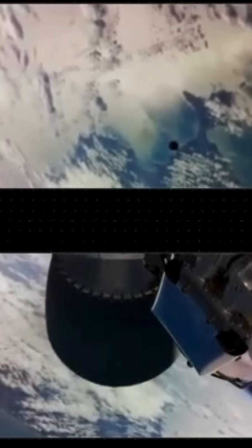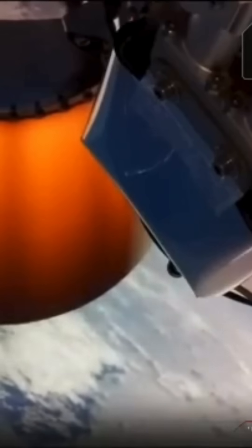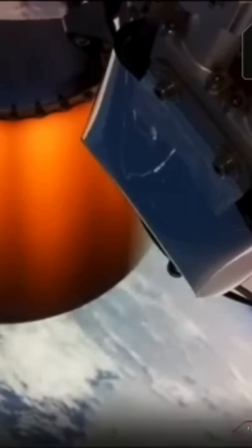15 seconds to staging. Stage two ignition confirmed. A beautiful engine light-up for the second stage Rutherford, powering the mission now at more than 8,000 kilometers per hour and three kilometers in altitude. Now that we've dropped the dead weight of the first stage, next to separate will be Electron's fairing halves from the top of the second stage.